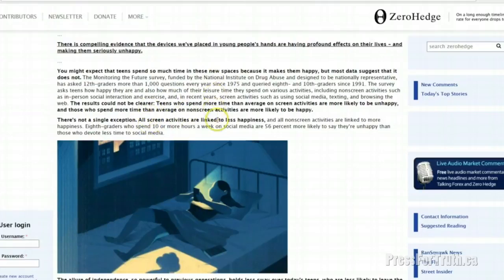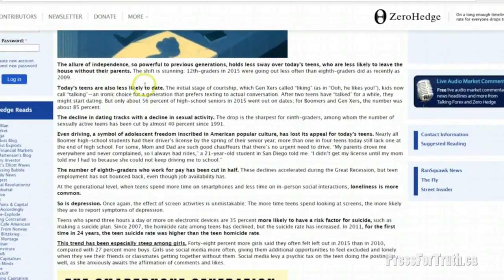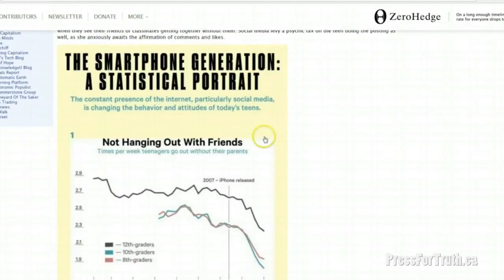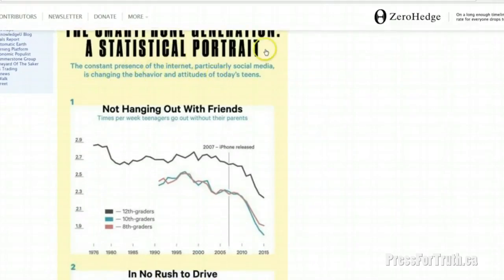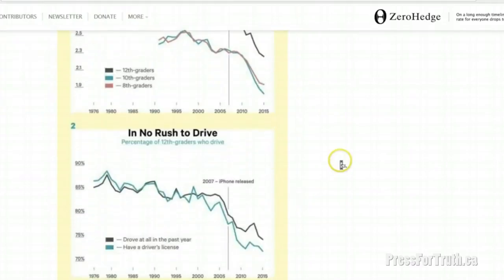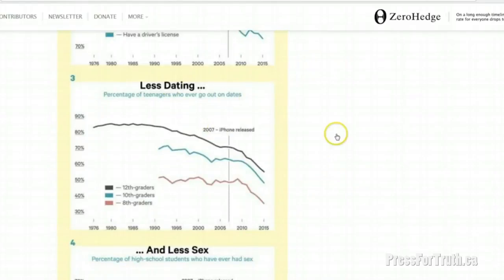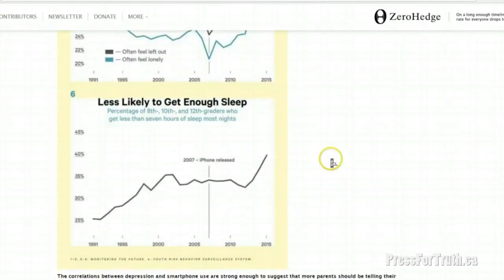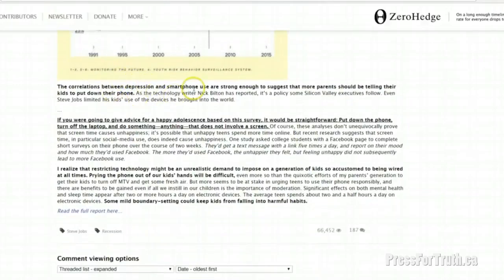The article also points out that today teens are less likely to date, leading to a decline in sexual activity. Driving, a symbol of adolescent freedom, has declined and completely lost its appeal for teens today. The number of eighth graders who work for pay has been cut in half. The constant presence of the internet, particularly social media, is changing the behavior and attitudes of today's teens — they are no longer hanging out with friends, not in a rush to learn to drive, there's less dating and therefore less sex. They're more likely to feel lonely and less likely to get enough sleep. The correlations between depression and smartphone use are strong enough to suggest more parents should be telling their kids to put down their phones.